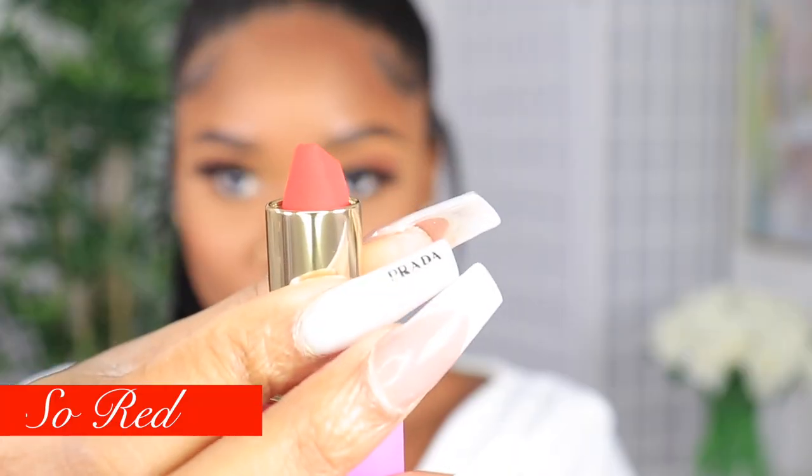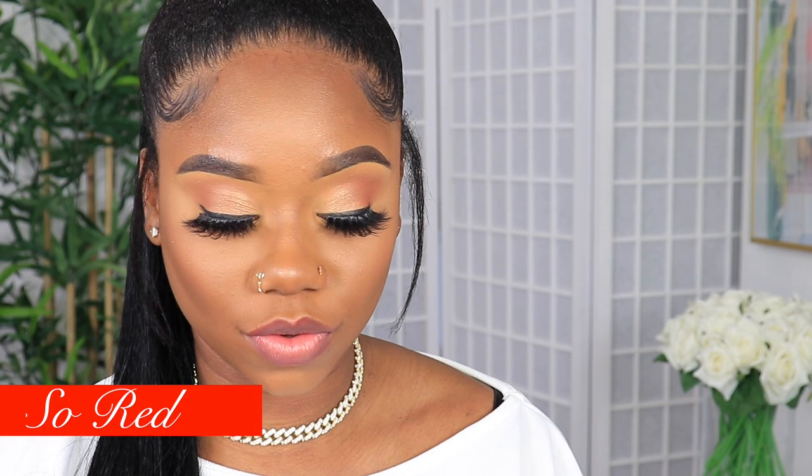This next shade is called So Red. To line my lips for the So Red, I'll be using the Luxe liner in the shade Cola. I'm definitely a dark liner type of girl. You can see the difference between the So Red and the Afrik - the So Red is giving me a more vibrant type of red, almost mixed with an orange type of look. More orange hue. It's different, it's really bold.